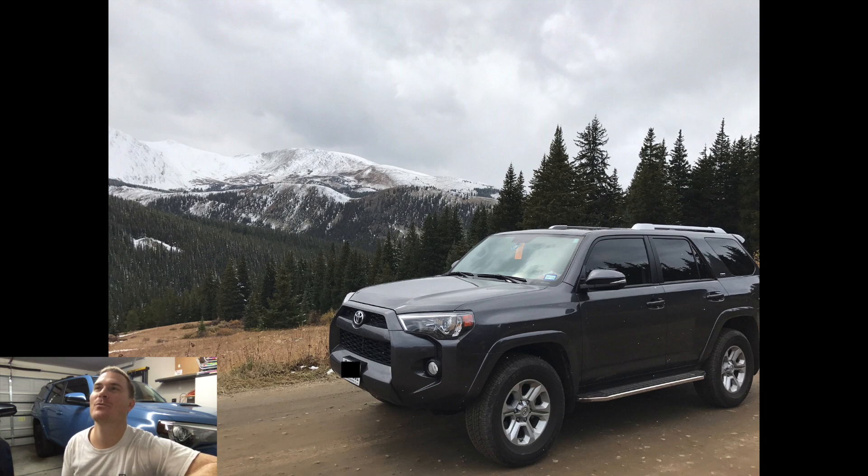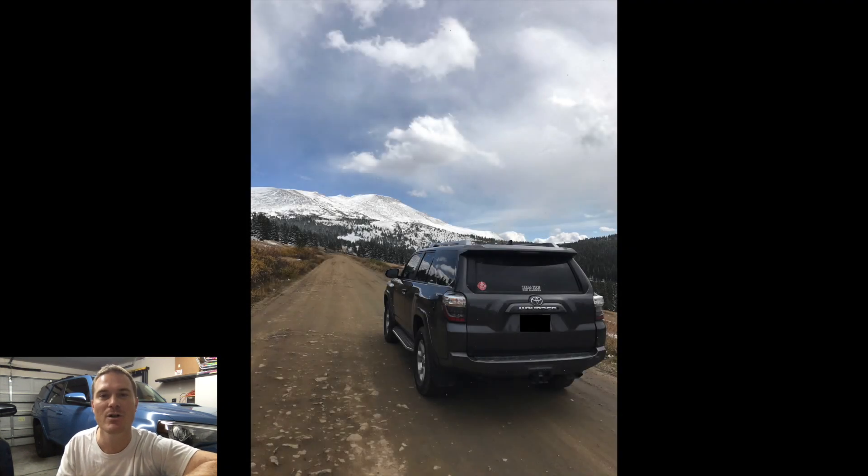Hey everyone, welcome back to Fan Feature Friday! Hope you guys had a great week — it was a freaking busy one with so much Toyota news, hype, and disappointments. I appreciate all of you sticking with me through the whole week. We've just tipped over 5,000 subscribers, so a giveaway video for that will be coming soon.